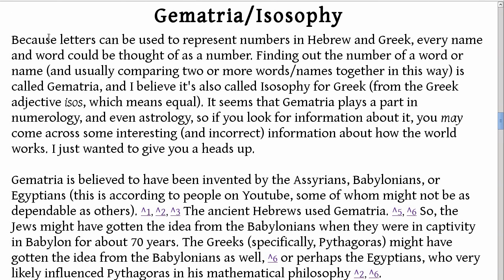Gematria, also called Isopsephy. Because letters can be used to represent numbers in Hebrew and Greek, every name and word could be thought of as a number. Finding out the number of a word or name, and usually comparing two or more words or names together in this way, is called gematria. I believe it's also called isopsephy for Greek, from the Greek adjective isos, which means equal. It seems that gematria plays a part in numerology and even astrology, so if you look for information about it, you may come across some interesting and incorrect information. I just wanted to give you a heads up.